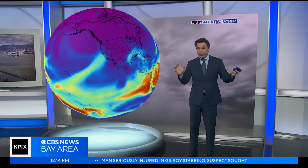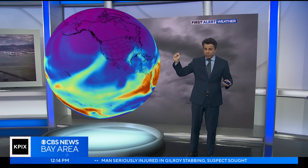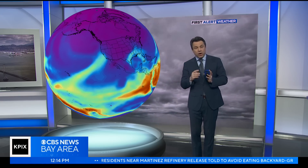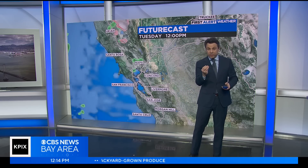We're keeping an eye on the big picture, watching the global pattern and looking at the North American side of the globe. You can see how there's a big plume of moisture — looking ahead to Friday — that's about to get pulled out of the subtropics and pointed right at us.